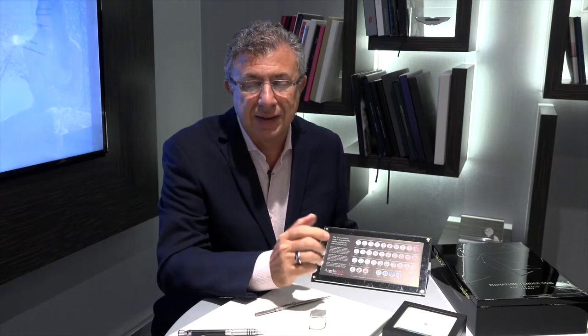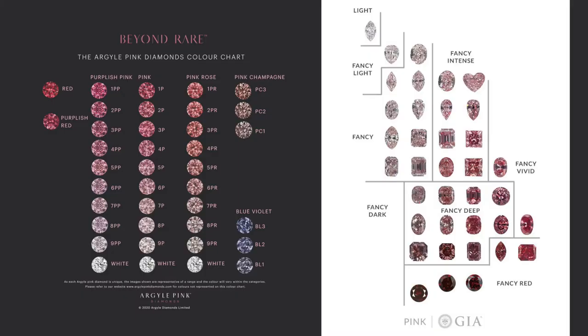So I'm going to tell you a little bit about how the grading works. The Argyle grading system is completely different to the GIA grading system. The GIA works more on words like fancy light pink, fancy intense pink, fancy vivid pink, fancy deep pink.